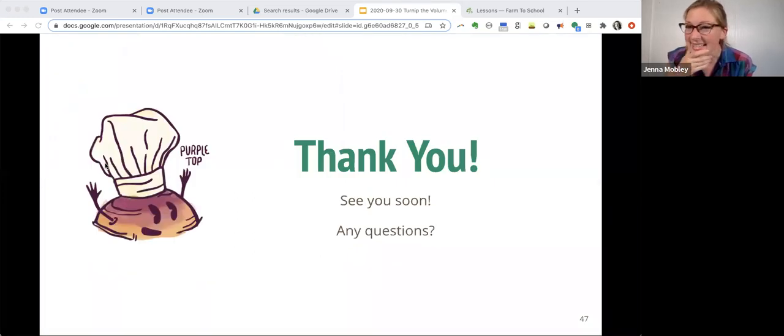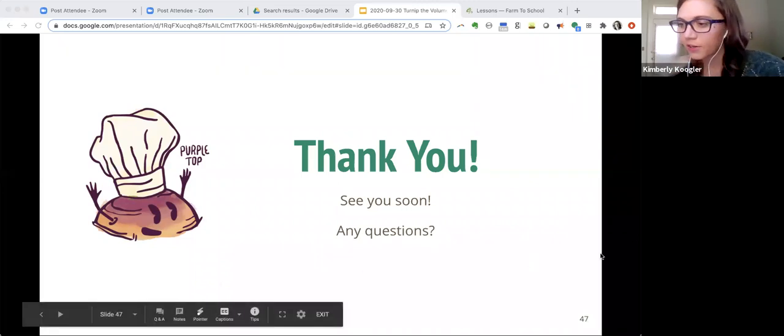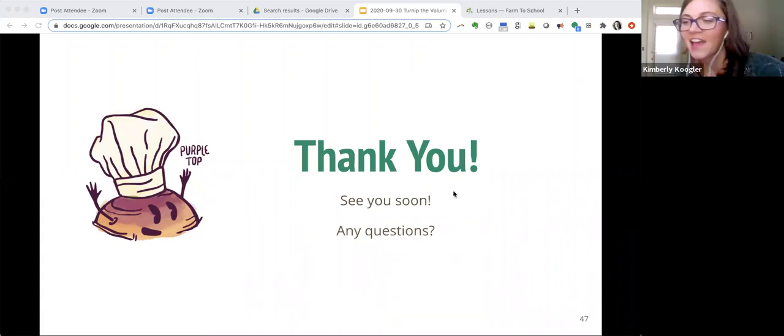Thank you so much, Jenna. That's all we have for you today. We will be sending everybody a follow-up email with this month's webinar schedule and a link to register for upcoming webinars. We're also dropping an evaluation link into the chat right now — the information we collect from these evaluation surveys is very important, as it is how we get grant funding to do things like this, so please take a few minutes to complete that survey. All of the lesson plans demonstrated today will be available in the Turn Up the Volume resources, including all PDFs and printouts, all available for free. Happy Farm to School Month — we hope to see you again next Wednesday.